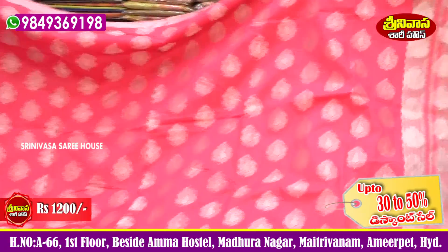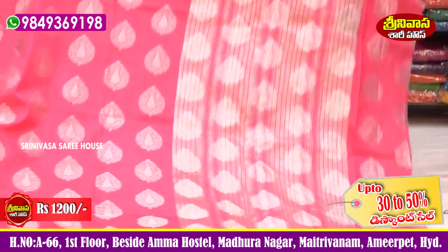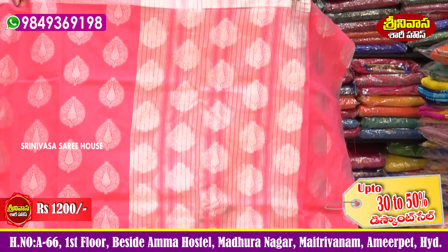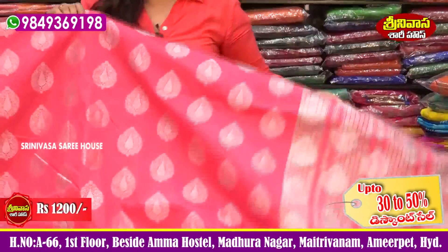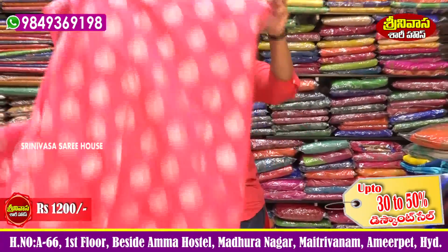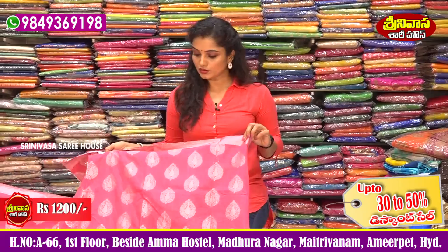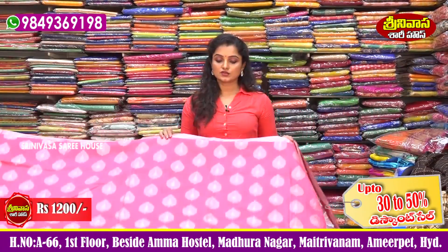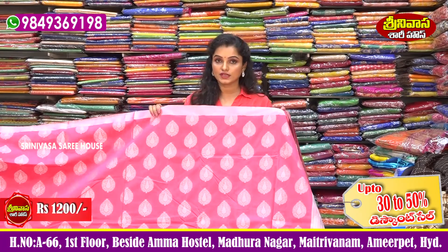The sari comes with a running pattern blouse. We have a lot of Chanderi sarees available for about 1200 rupees — a wonderful collection.